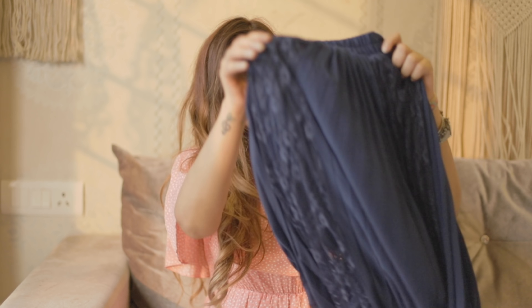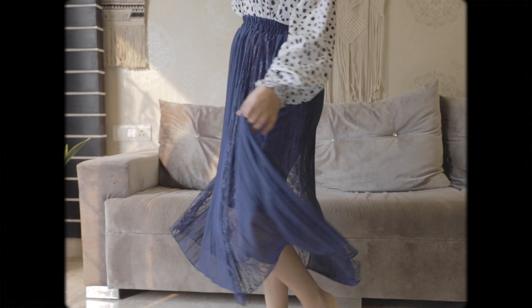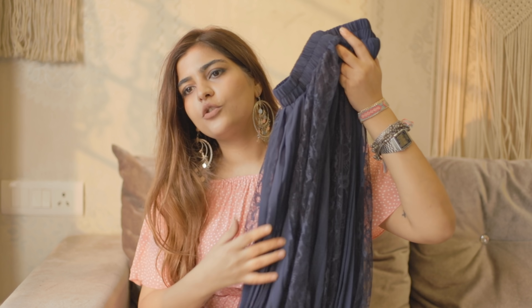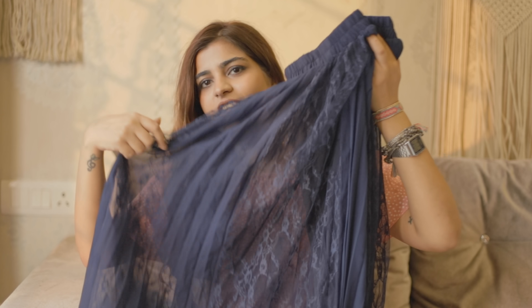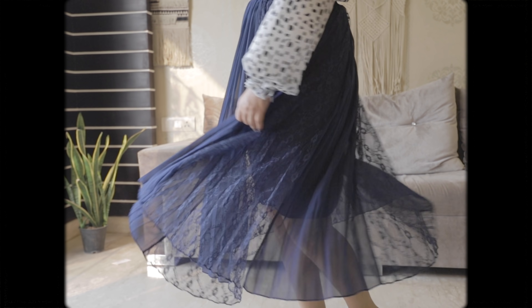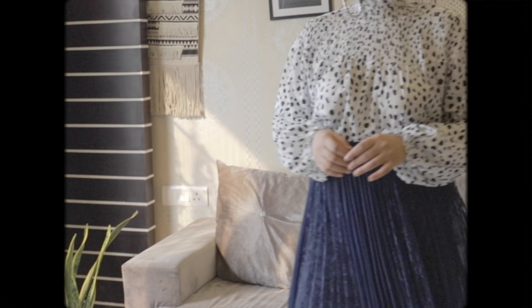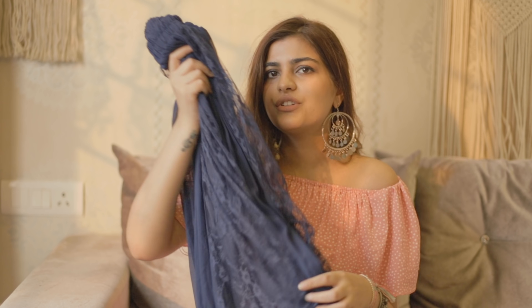Second last, I got this navy blue skirt. The pattern is quite similar to the previous one but it has pleats all over and lace here. I love the color — you can pair it with a white blouse, black blouse or a crop top and it'll look amazing. You can even wear this skirt for office wear or office parties, or pair it with a button-down shirt and a blazer.